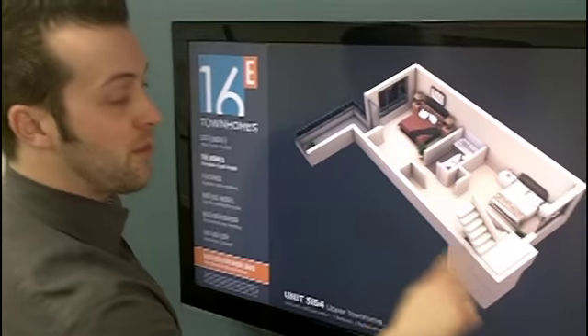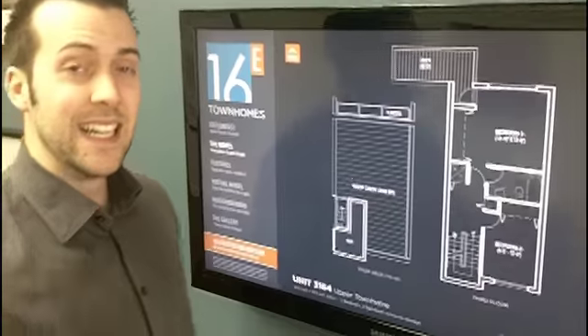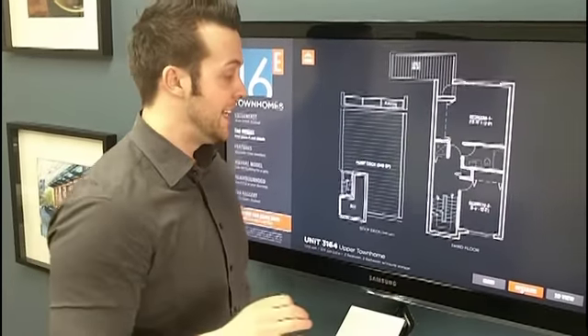One more flight up and we're at our rooftop patio, which is 348 square feet. It's got a natural gas hookup for barbecue, so great for entertaining.